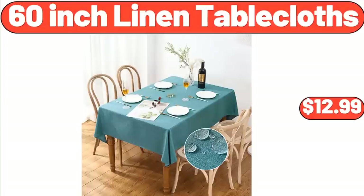60-Inch Linen Tablecloths, $12.99. Friends, what do you think about the prices of the products? Are they too high? Please share your thoughts with us in the comments.